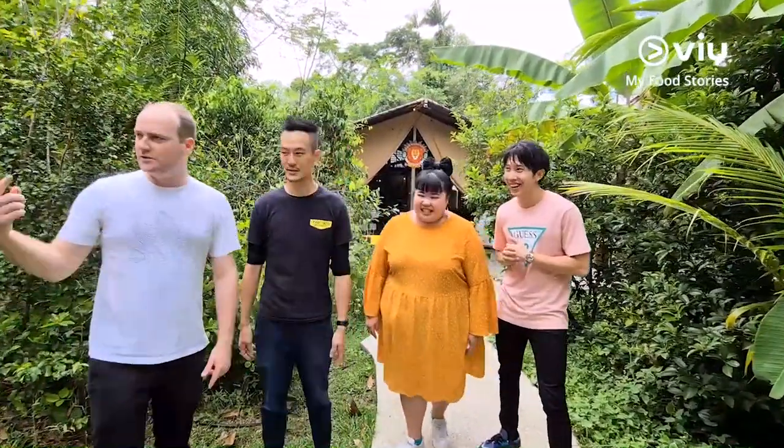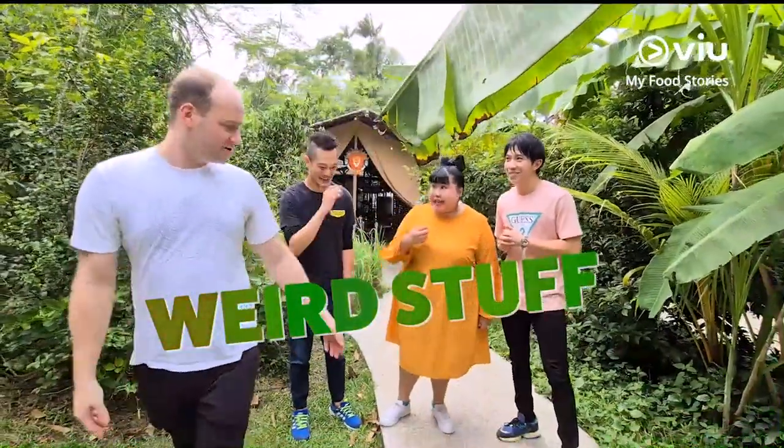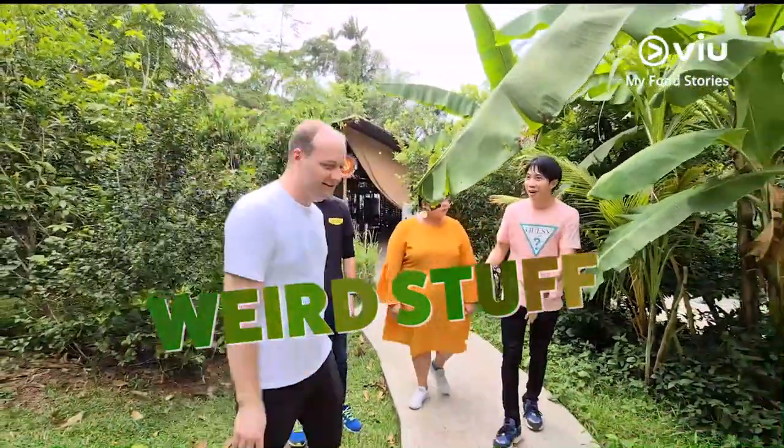Could you just bring us around the gardens? Yeah, I think we'll just do a quick spin around. We'll have you eat some weird stuff. Like from the farm? Yeah, for sure.